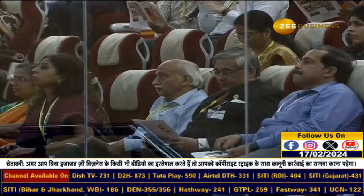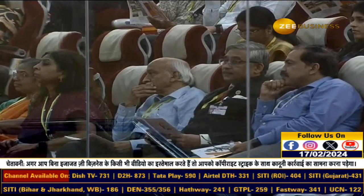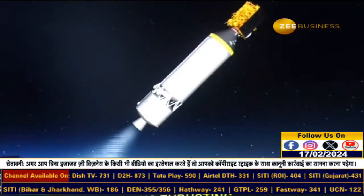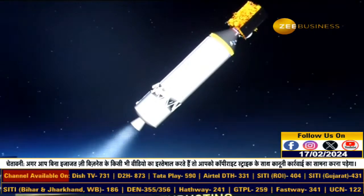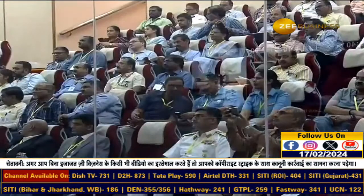The satellite INSAT-3DS is fully funded by the Ministry of Earth Sciences and its various departments such as the India Meteorological Department (IMD), National Centre for Medium Range Weather Forecasting (NCMRWF), Indian Institute of Tropical Meteorology (IITM), National Institute of Ocean Technology (NIOT), and Indian National Centre for Ocean Information Services (INCOIS), along with various other agencies and institutes, which will use INSAT-3DS satellite data to provide improved weather forecasts and meteorological services.